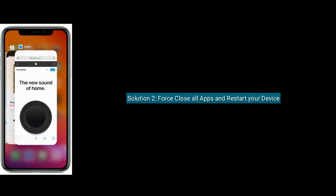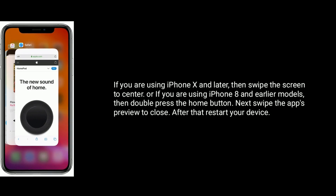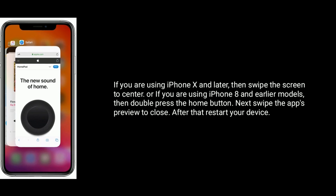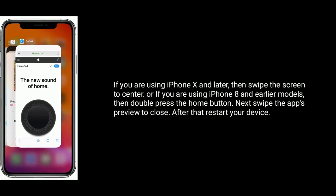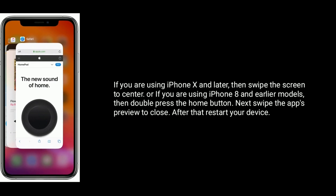Solution 2 is force close all apps and restart your device. If you are using iPhone X and later, then swipe up the screen to center. Or if you are using iPhone X and earlier models, then double press the home button. Next, swipe up the apps preview to close. After that, restart your device.